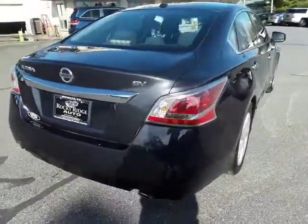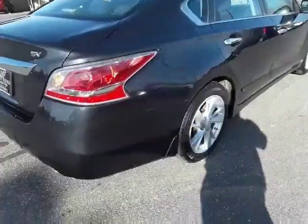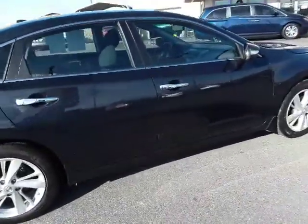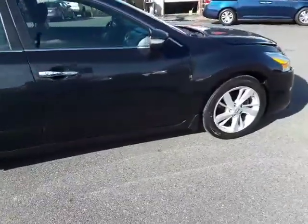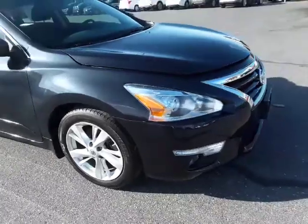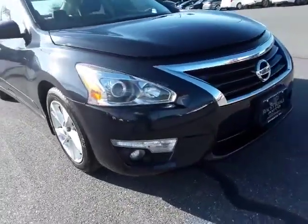Like I mentioned, it's the Altima SV — it's got the chrome accents, chrome door handles, chrome trunk molding. Fog lights up front as well.